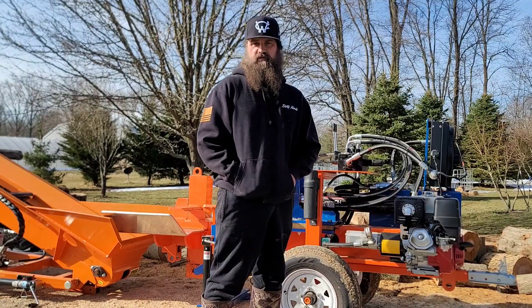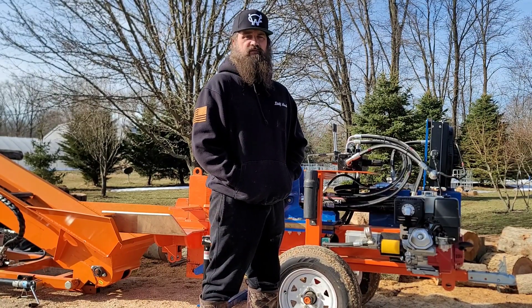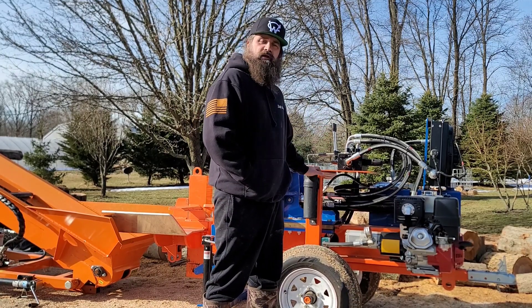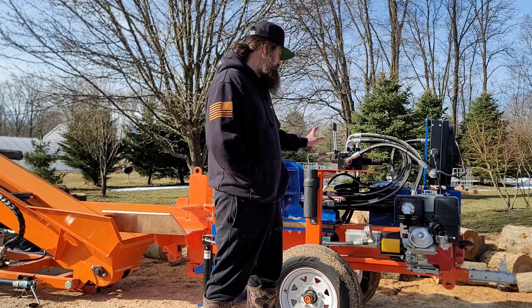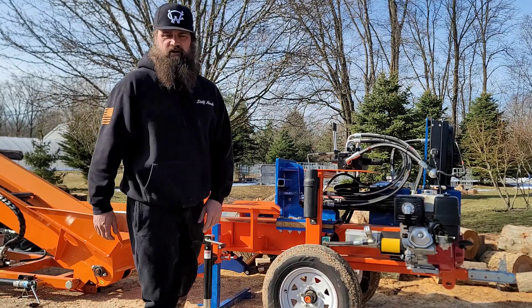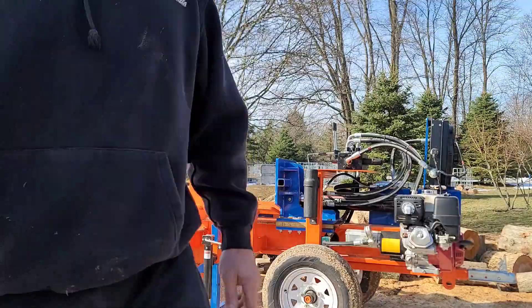Welcome back to Struggle Toward Firewood. I know it's been a while since I posted a video, but the weather's changing so we're going to start getting more of them on. We're going to make firewood the easy way — using the Wolf Ridge conveyor right into the IBC totes. Let me show you what I got going on.